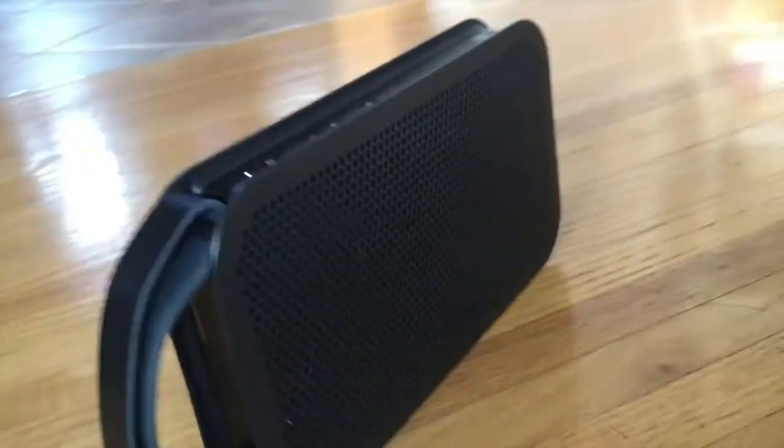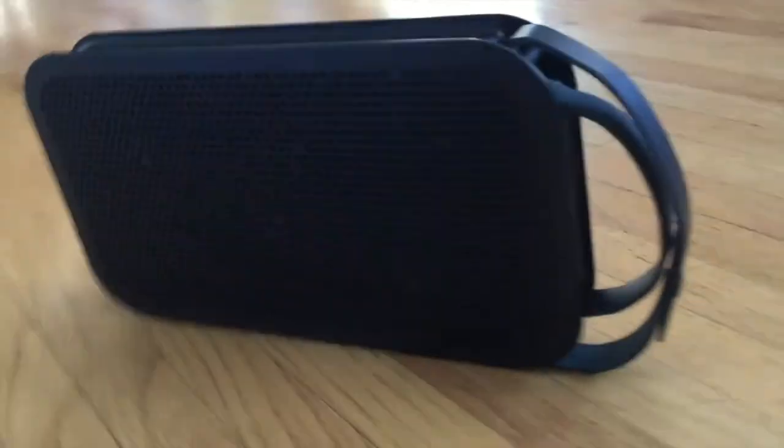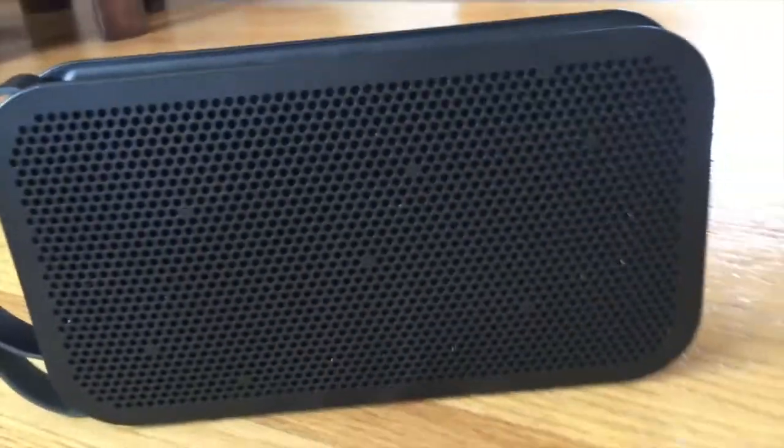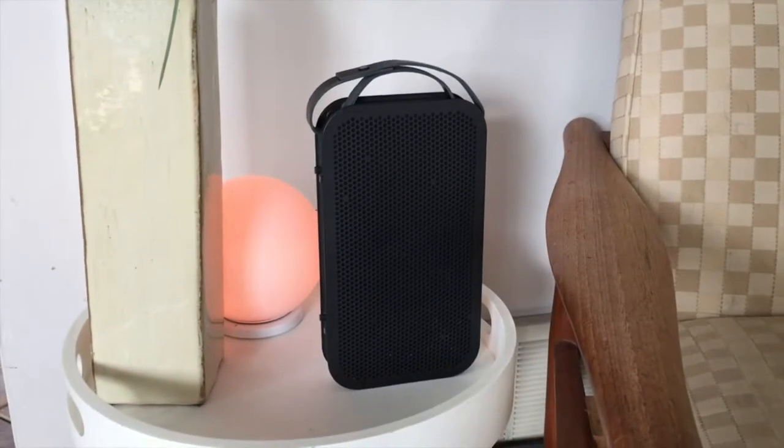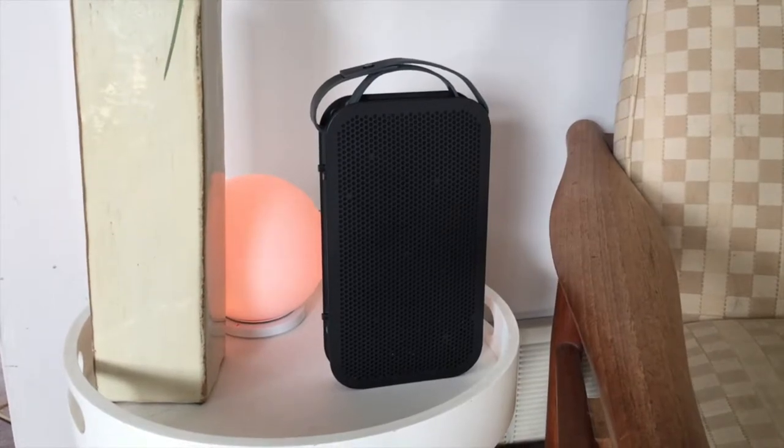With the speaker set up quickly, I was able to appreciate the sound immediately. When placed in the middle of the room, it's definitely noticeable that there's sound everywhere. With some unidirectional speakers they need to be carefully placed in the room to avoid dead spots, but with the Beoplay A2 — especially in an open concept room — there are no gaps.